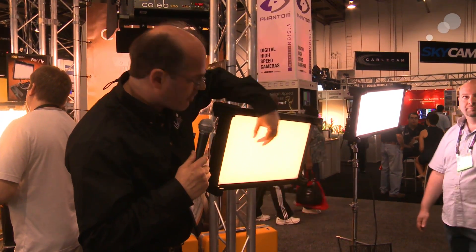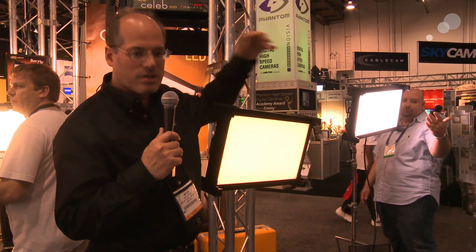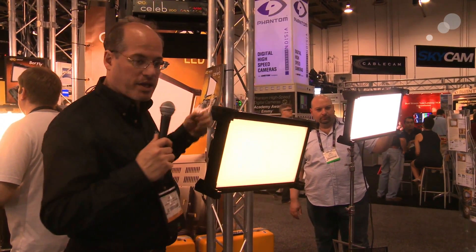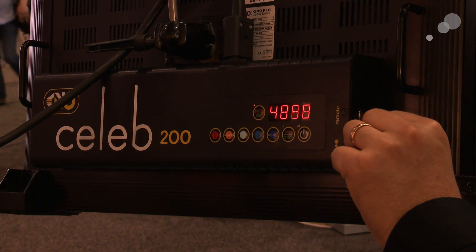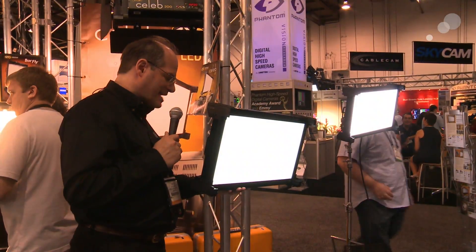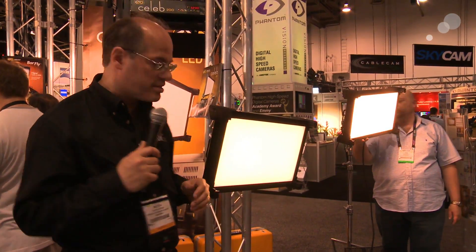It has a nice soft diffuser on the front, so it is that soft Kino low light that we all sort of know and love. And in addition to dialing it in like this or being able to dim the light, you can also go to a bunch of preset color temperatures so that you can quickly jump to your classic light level — like here's 3200, your standard tungsten balance.